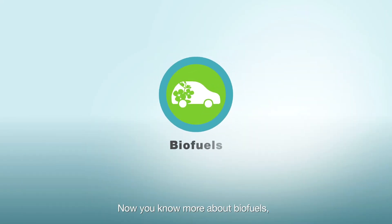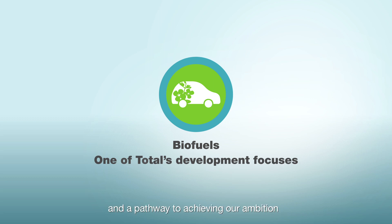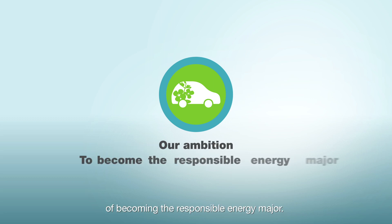Total HVO 100 also helps reduce particulate and nitrous oxide emissions during combustion. Now you know more about biofuels — one of Total's development focuses and a pathway to achieving our ambition of becoming the responsible energy major.